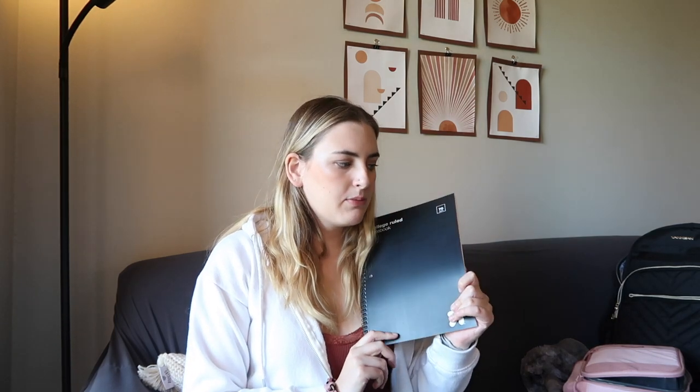On to notebooks — I just got the Up & Up brand college ruled notebooks. I'm planning on doing most of my stuff online through my iPad, but I figured it would be good to have some notebooks at least just to write notes. I kind of matched them up with binders, so I'll walk you through those together.